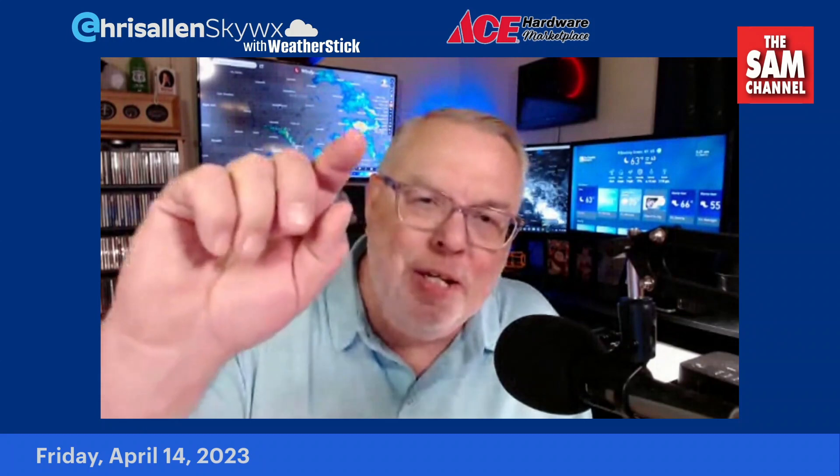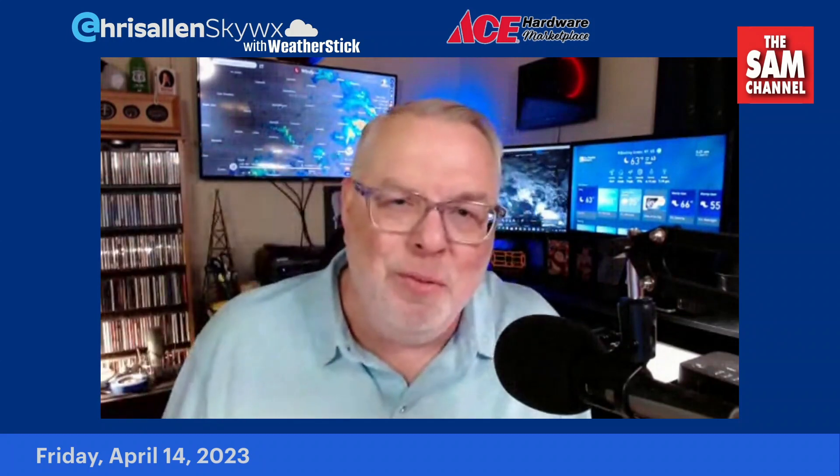All right, you guys have a great day. Thanks for watching as always, and I'll see you on the radio.